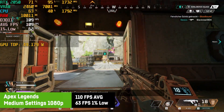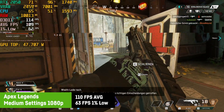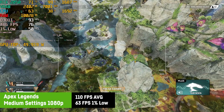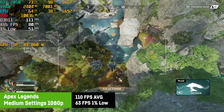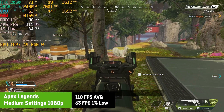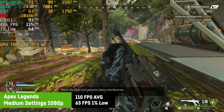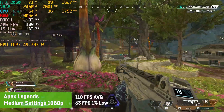In Apex Legends, I was using medium settings at 1080p and saw a decent average of 110 FPS and a 1% low of 63 FPS. Capping to 60 FPS would get you a buttery smooth experience and save some energy as well, but of course most people would want more FPS. The game is perfectly playable and looks okay, especially on a 16-inch screen.